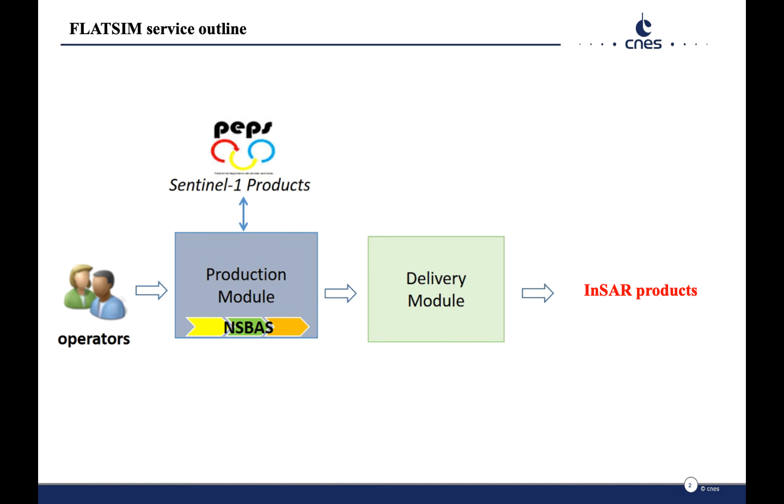InSAR products are delivered to users through a chain of production and delivery modules on the CNES infrastructure, with direct access to Sentinel-1 Level 1 seed data from the PEPS platform. InSAR processing is made using a small baseline approach and the NSBAS chain.